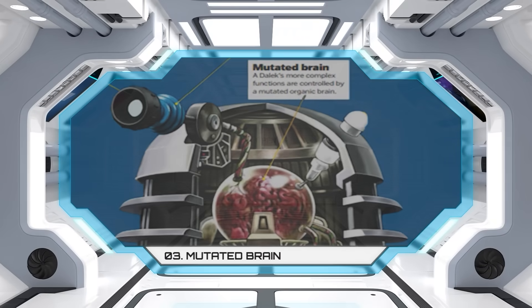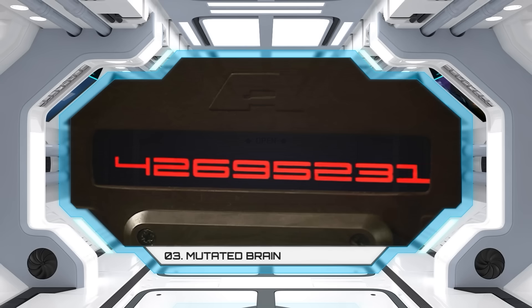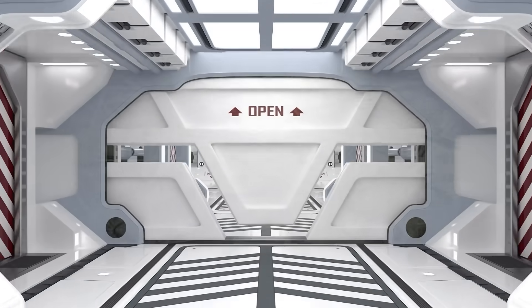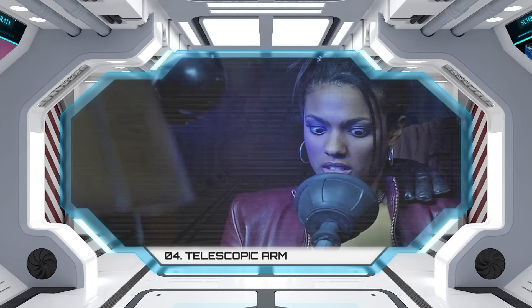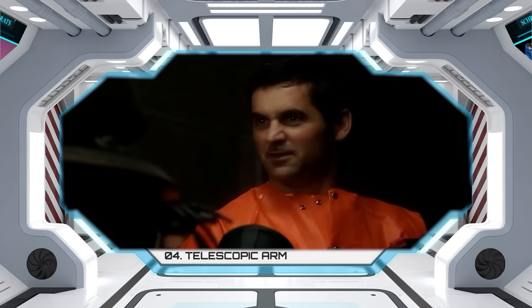A mutated brain. A Dalek's more complex functions are controlled by a mutated organic brain, allowing Daleks to get all your bank details and rob you of all your money via the ATM. The telescopic arm is usually deployed to manipulate controls. The plunger on the end of this arm could also be used to suffocate or crush enemies — sucker you to death.